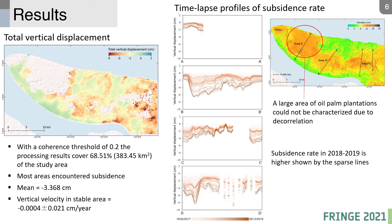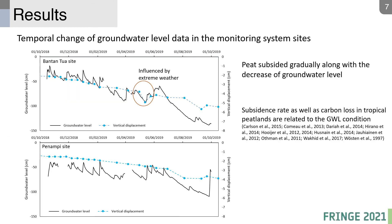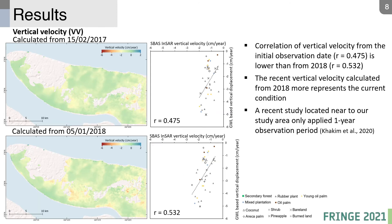These two sites are the daily groundwater level monitoring systems. We can see that the vertical displacement follows the condition of groundwater level, as also reported by previous terrestrial-based studies. We calculated vertical velocity from the initial observation date in 2017 and from 2019. The more recent one shows a higher correlation, more closely representing current conditions.